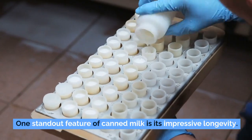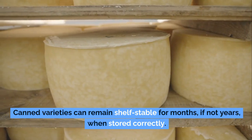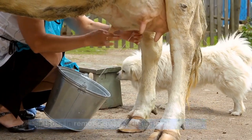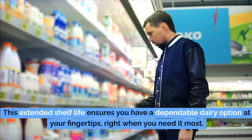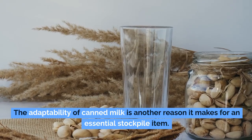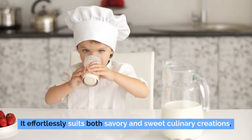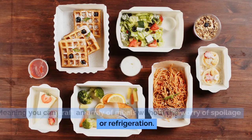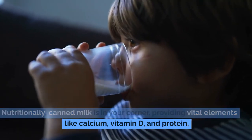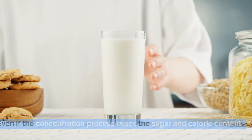One standout feature of canned milk is its impressive longevity. Unlike fresh milk, which has a fleeting expiration, canned varieties can remain shelf-stable for months, if not years, when stored correctly. For those in remote areas or during emergencies, this extended shelf life ensures a dependable dairy option right when you need it most. Canned milk suits both savory and sweet culinary creations, meaning you can craft an array of meals without the worry of spoilage or refrigeration. Nutritionally, it provides vital elements like calcium, vitamin D, and protein.